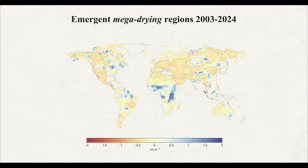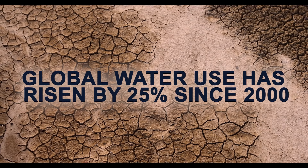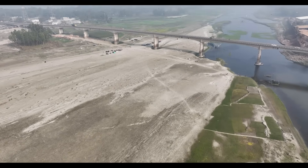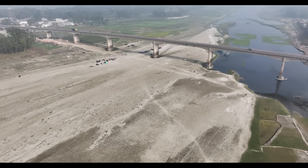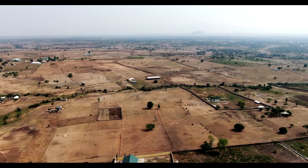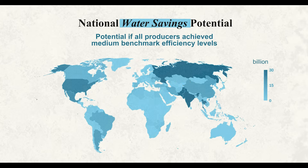Our report shows that water vulnerability hotspots are not limited to arid regions. They are emerging in places once rich in water, from south-eastern Brazil to parts of Europe and Asia. Meanwhile, global water use has risen by 25% since 2000, with about one-third of that increase coming from regions already drying out. The good news is we now know where change can make the biggest difference. Improving water use efficiency in agriculture could save up to 40% of global water consumption if paired with effective monitoring and regulations to protect the savings.